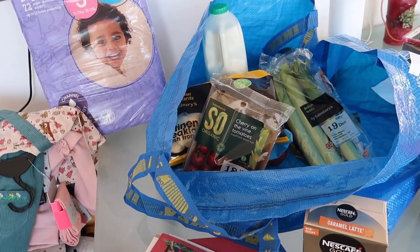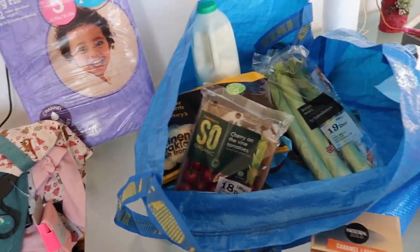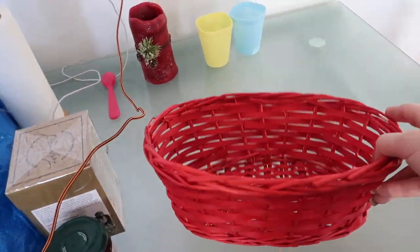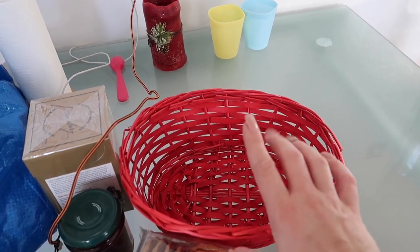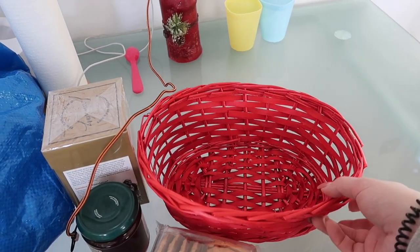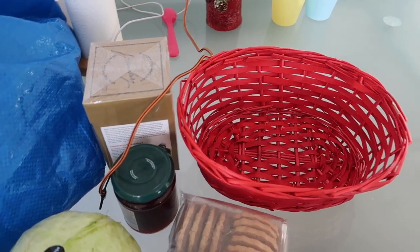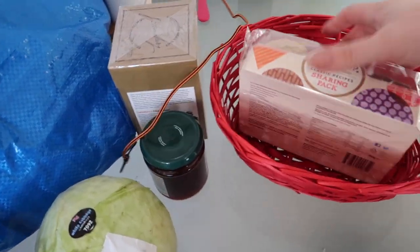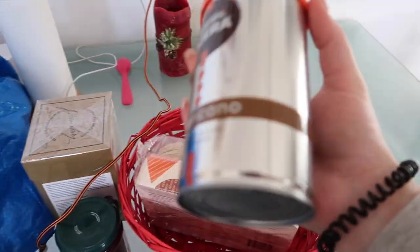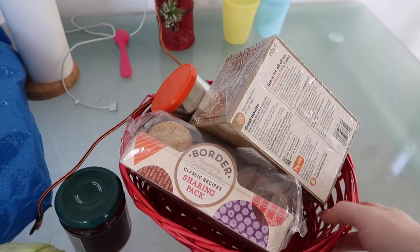And yeah, this is everything I got and altogether it came to about 85 pounds, mostly because I bought a lot of clothes. For the teacher's hamper I'm going to use one of these little baskets from Poundland and I'm not going to fill it with shredded paper or anything because it's just a waste of paper in my opinion. I'll just add the biscuits, the coffee, and a big pack of tea.